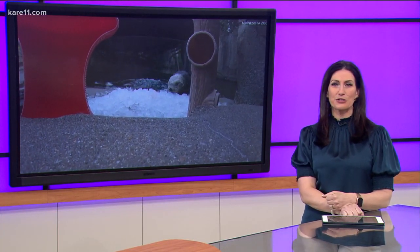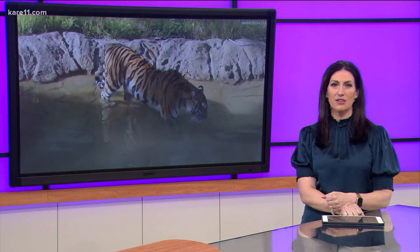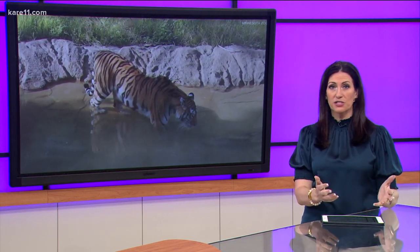Zookeepers say the habitats are also specially designed to keep the animals safe, even down to where they grow the trees and the types of trees, to keep the animals as comfortable as possible.